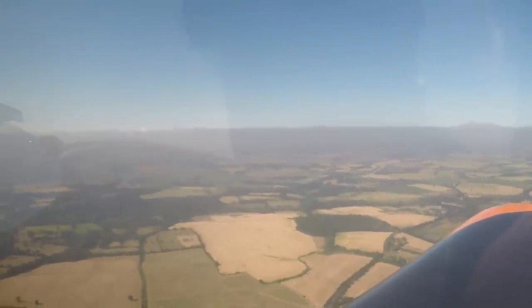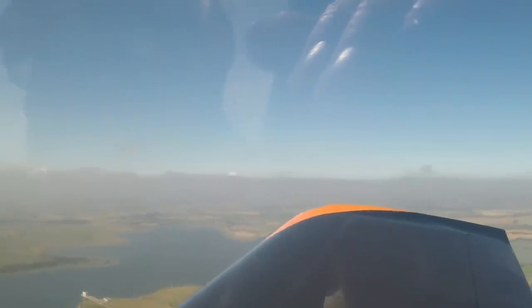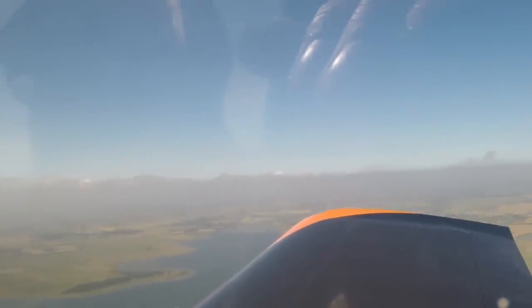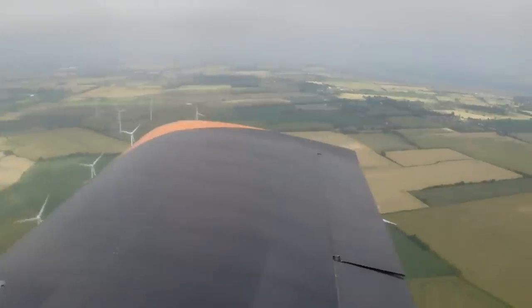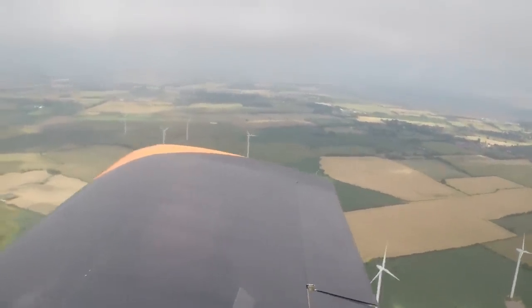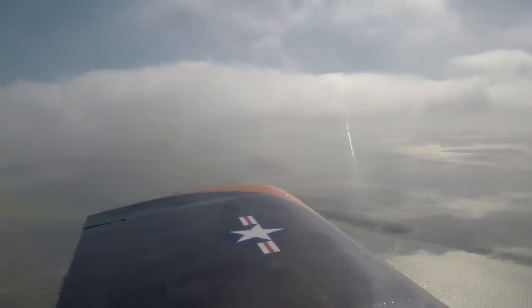Looking nice, going to get a little more height. Golf India Juliet, traffic two miles ahead of you, opposite direction is a Tecnam 2000 feet. Copy that, we'll be looking. Golf India Juliet, Charlie, traffic a mile and a half ahead of you, opposite direction is a Cherokee, 2100 feet indicated.